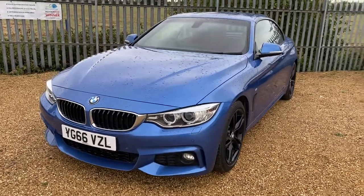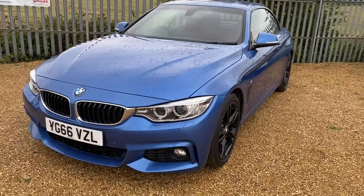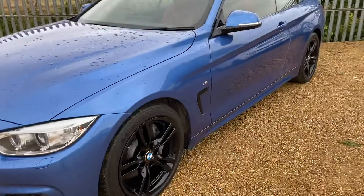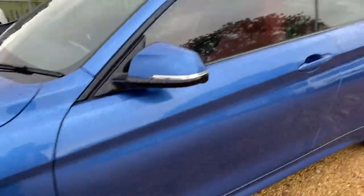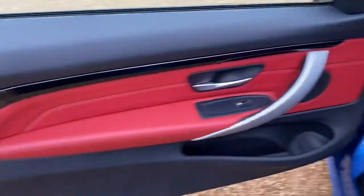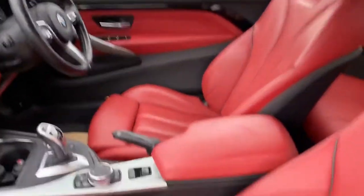Hello and welcome to Car Farm. Today we have this BMW 440i in blue, 2016 model, 35,000 miles on the block, with gloss black alloy wheels, lovely red interior with full leather red leather seats — excellent condition throughout.